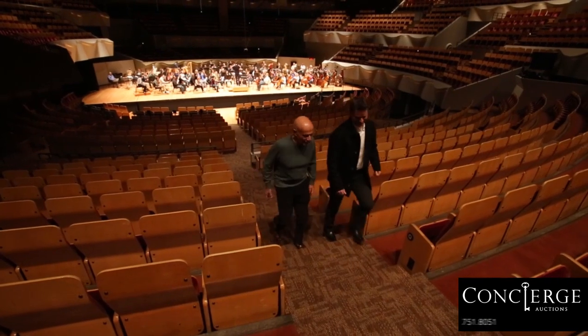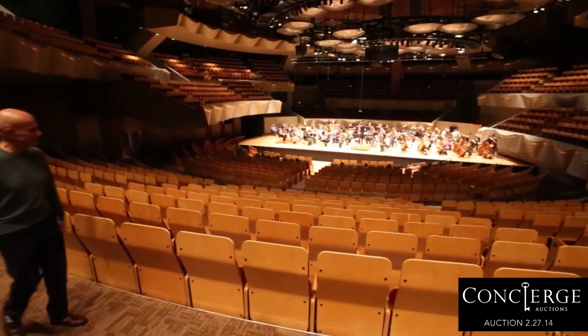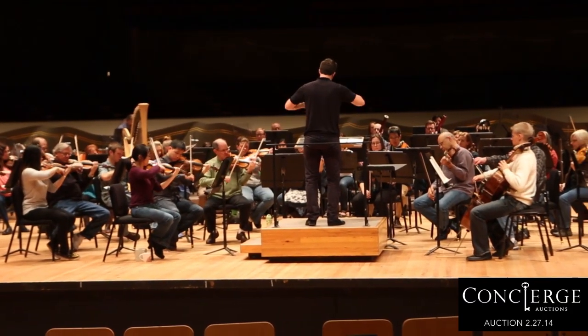We couldn't tell the story of Ghanadin without meeting the maestro who built this one-of-a-kind home: Jerry Kern, who is also the CEO and co-chair, along with his wife Mary, of the Colorado Symphony Orchestra. It's all tied together.